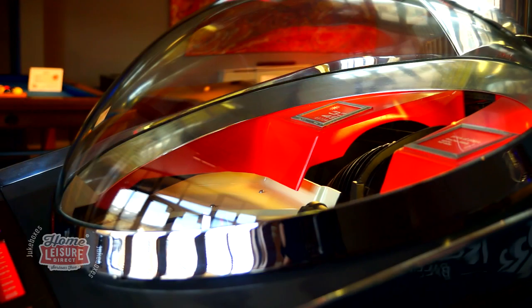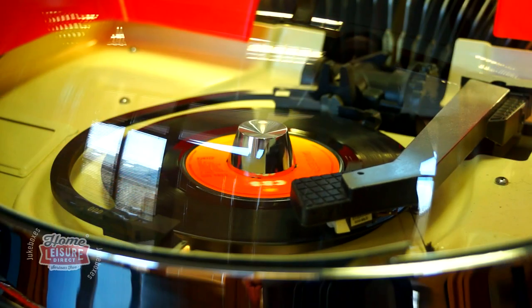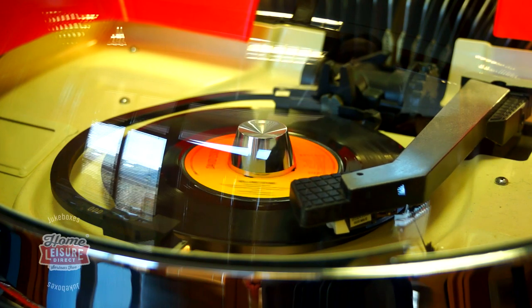The jukebox itself is in perfect working order, capable of storing up to 100 7-inch vinyl records, making for up to 200 different selections.